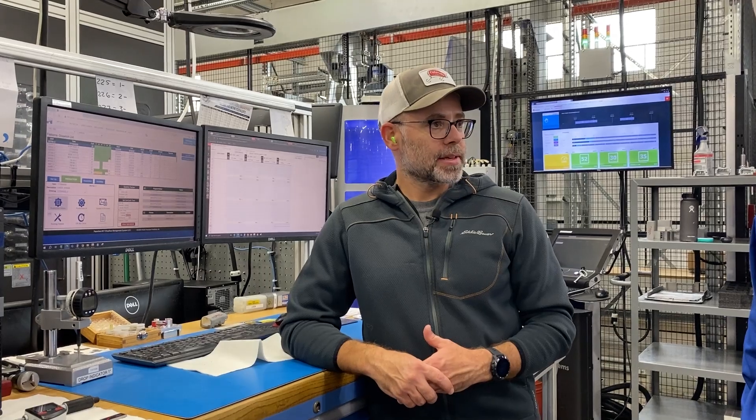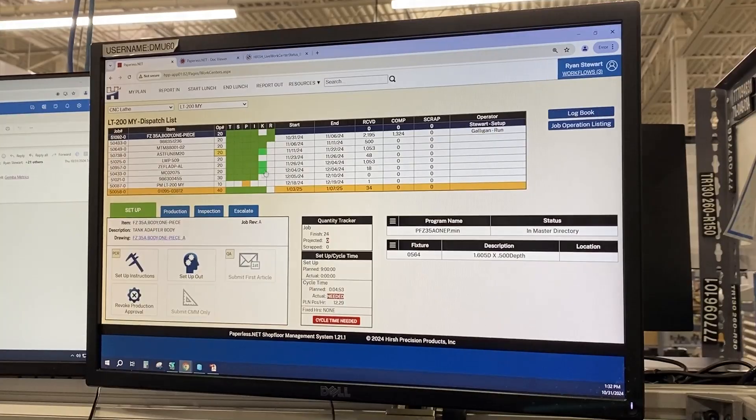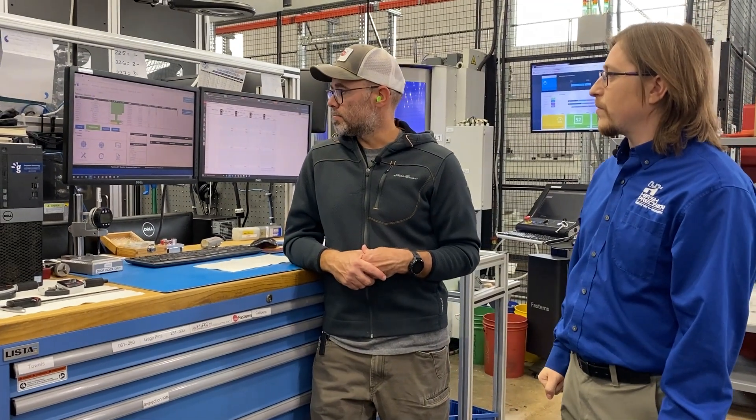At the setup level, Paperless gives us instructions on where to find our part origin, how to locate the fixture, what fixturing we need to use, and what pilot we might need. Machinists can find all the information they need on how to do the jobs on Paperless. When running, operators can record their quantities — tracking completed parts and scrap parts. If there was a scrap part, they can document the reasoning why, so we know who, when, and where something was scrapped. This gives us complete traceability so we can figure out what happened and come up with a fix to prevent it from happening again, keeping operators on track throughout the process.